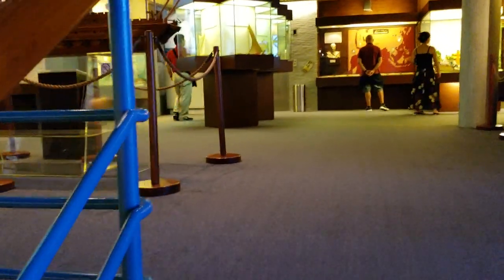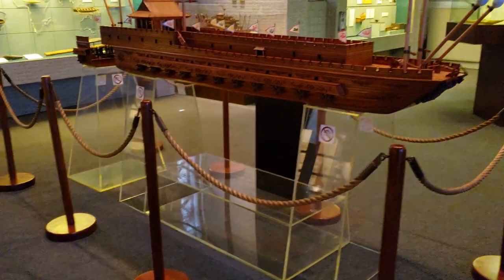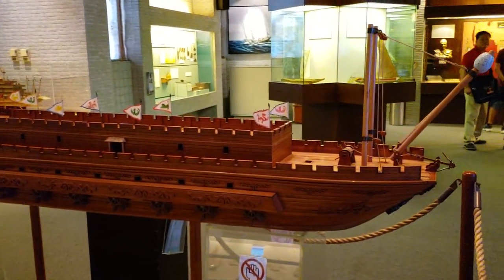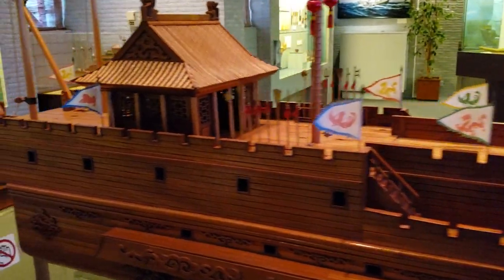Thank God that air conditioner is on. It's supposed to be like 90 Fahrenheit degrees — about 35 degrees Celsius today. I'm not used to this dry weather because I even had a nosebleed this morning. This is the ancient Chinese boats.